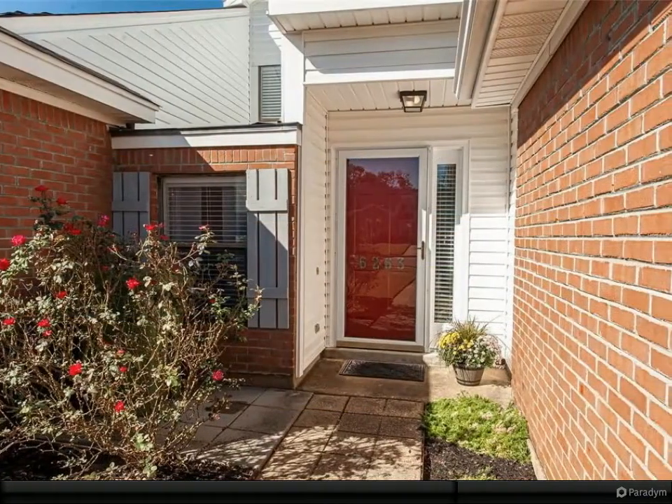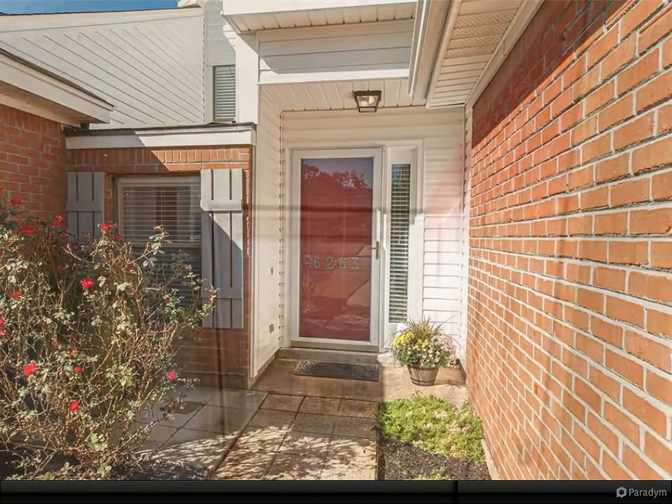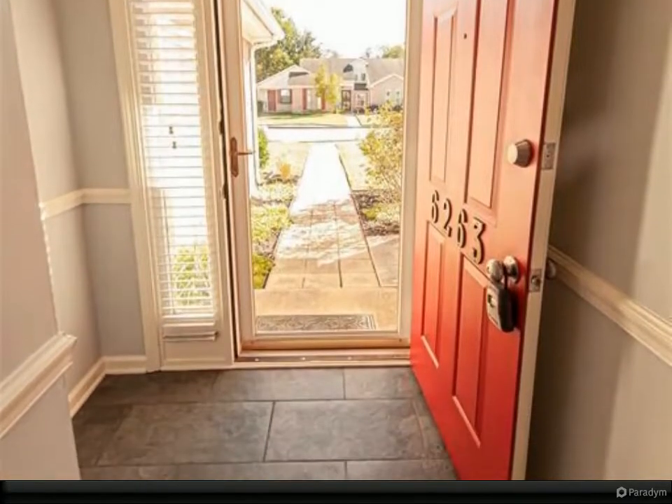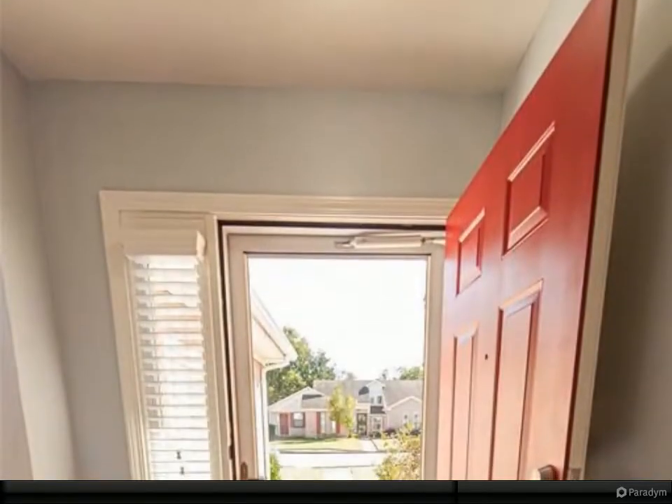Immaculate condition with newly installed durable vinyl plank flooring in the living area and a slate entry. Two completely separate and spacious bedrooms, each adorned with a remodeled full bath including new light fixtures, sink faucets, and tile floor.